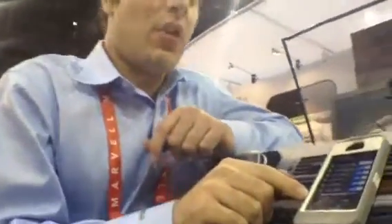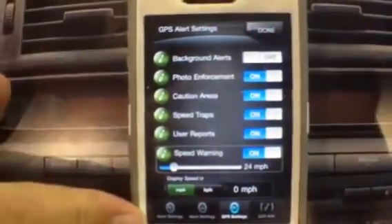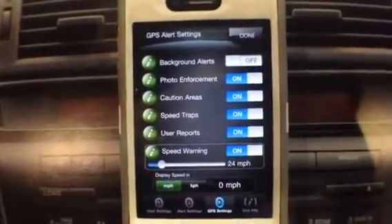All of the settings are here under the settings menu. We also have some GPS-enabled features, including red light cameras, caution areas, and speed traps. And it will let you know so you slow down and you avoid getting snapped by the camera.